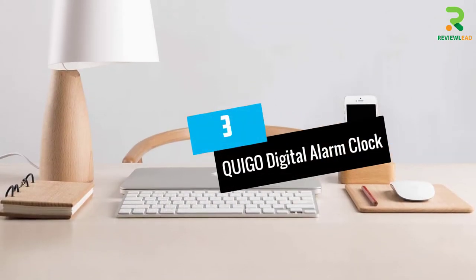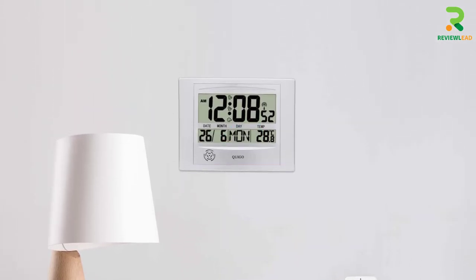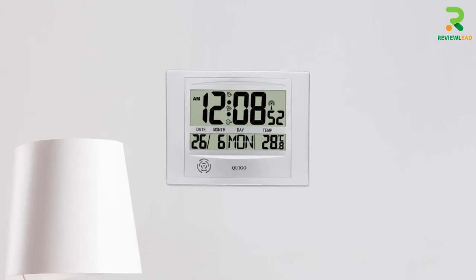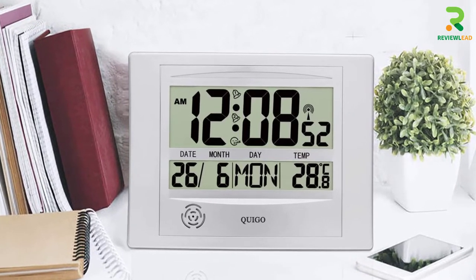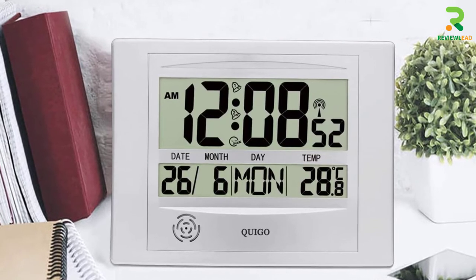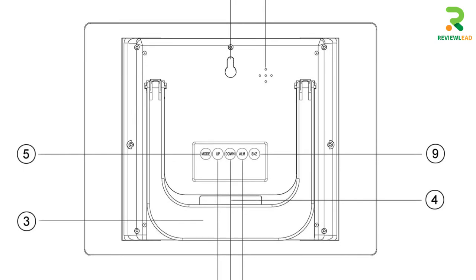At number 3: the QUIGO Digital Alarm Clock. The QUIGO Digital Wall Clock is compact and can be mounted on a table or on a wall. It can record indoor temperature by effectively sensing and displaying it in both Celsius and Fahrenheit. This clock comes equipped with eight languages and runs on two AAA batteries, fitting perfectly in a bedroom, living room, or office.